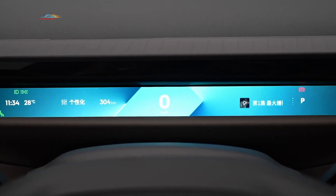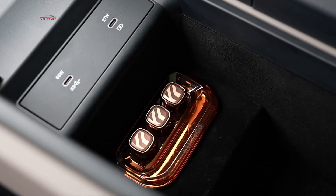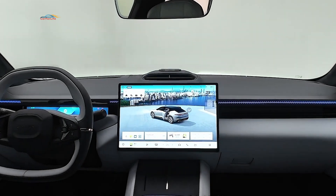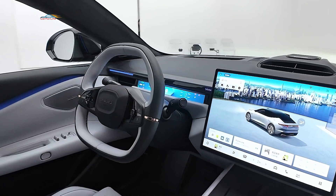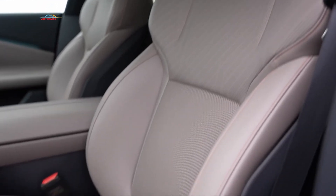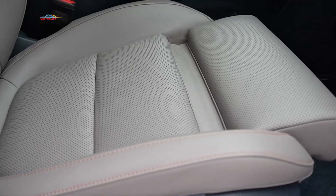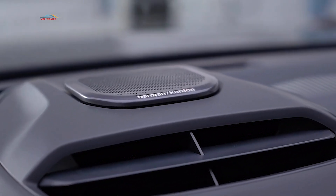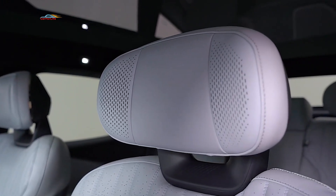The intelligent cabin is equipped with the Flyme Auto system, developed in collaboration with Meizu and powered by a Qualcomm Snapdragon 8295 chip. The front and rear seats feature ventilation, heating, and massage functions. The Harman audio system delivers over 1200 watts through fifteen dynamic speakers, providing an immersive listening experience.